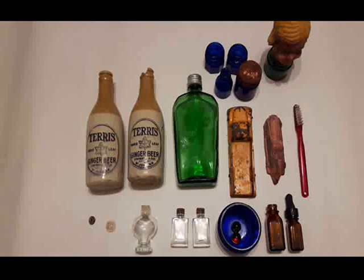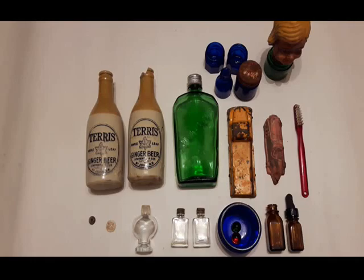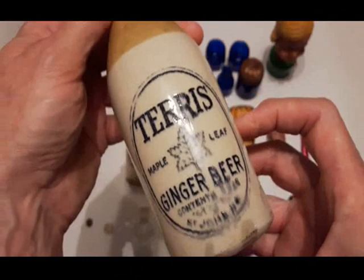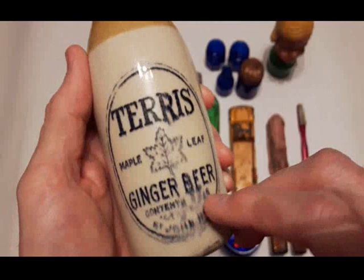Good day folks, glad you all tuned in for the cleanup. I did a little bit of searching online, got some info on this stuff, and I have some notes here with dates. This stuff all seemed to be coming out of a 1940s dump site given what I could find online. I found several of these ginger beer examples online but none of the sites had a date for them, so I can only assume they're from the 40s or late 30s — St. John, New Brunswick.